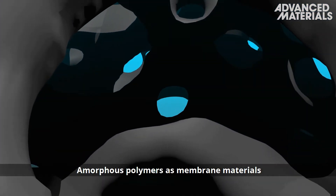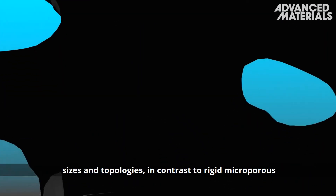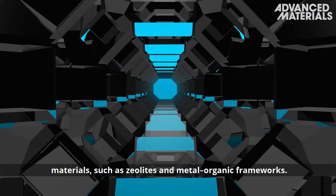Amorphous polymers as membrane materials are not only economical but offer a variety of cavity sizes and topologies, in contrast to rigid microporous materials such as zeolites and metal-organic frameworks.